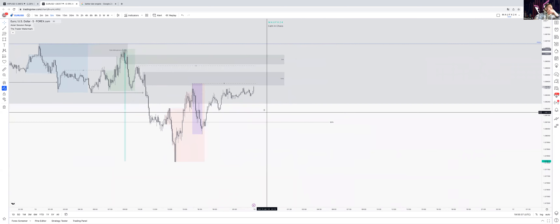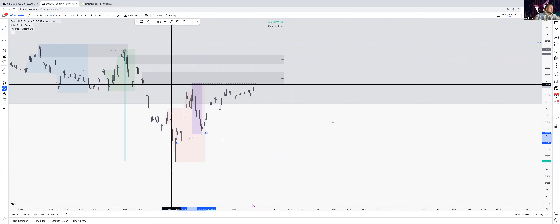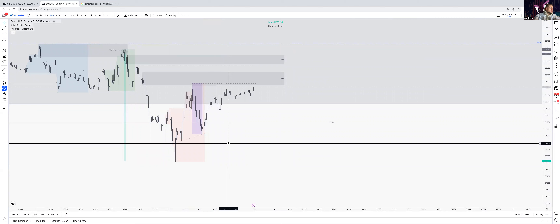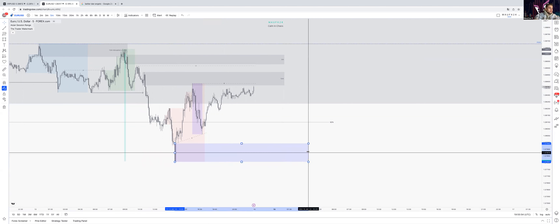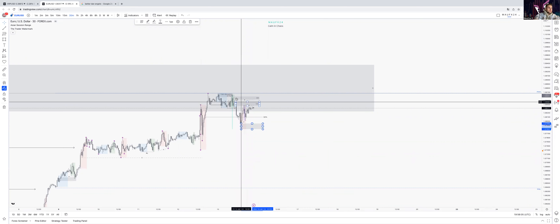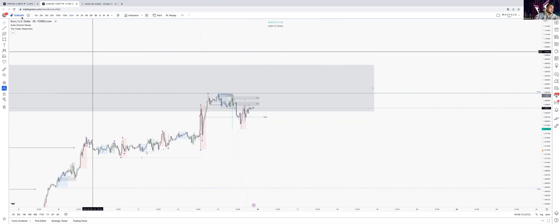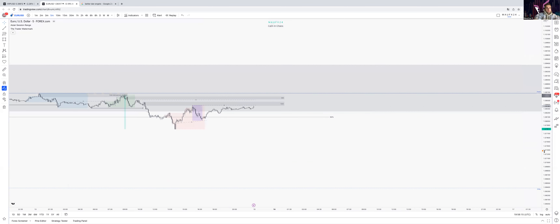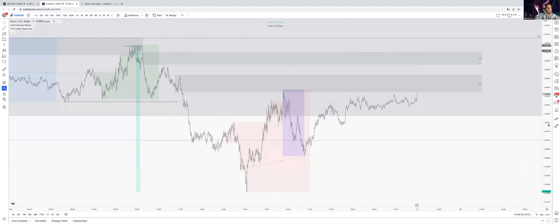We've got some liquidity building up over here. One of these lows is mitigated — it's counter-trend but pro-trend with the purple range, the one-hour-ish range. It's just a minor break, and as long as this bearish order flow and bear structure on the 50-minute stays respected, I won't look for longs there, because my high time frame bias is price continuing short.